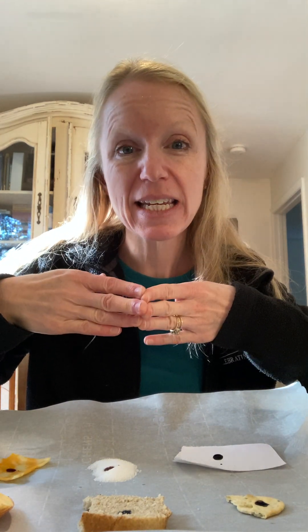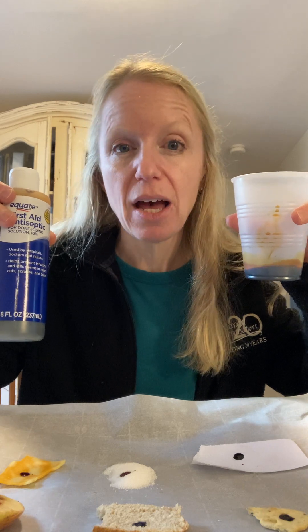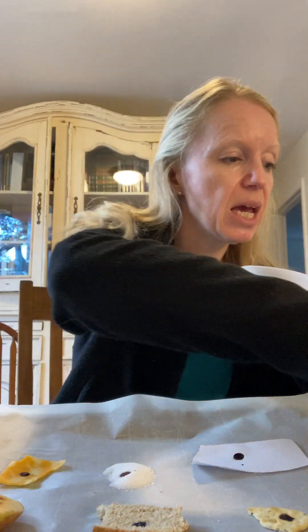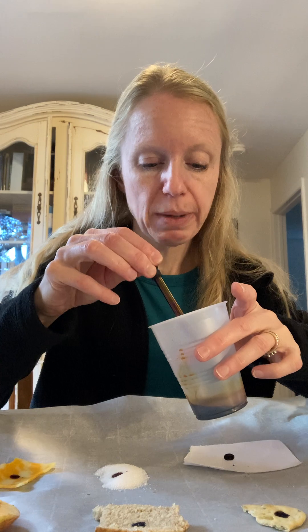We're going to do a test on six different items: a slice of apple, bread, cracker, paper, sugar, and cheese. Our materials are all those samples plus iodine, which I'll give each of my tutors in a plastic cup — I'll go around and squirt a little bit so we can all share the one iodine — and an eye dropper so you can put one drop on each specimen.